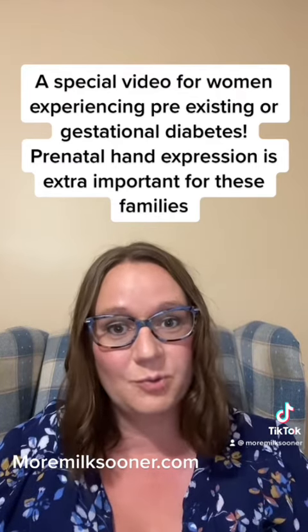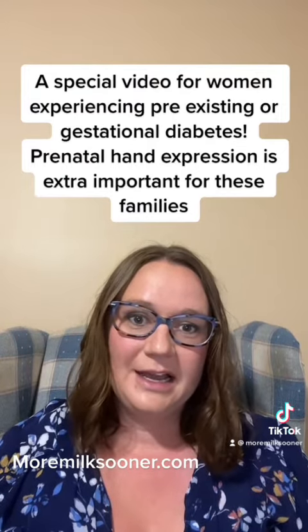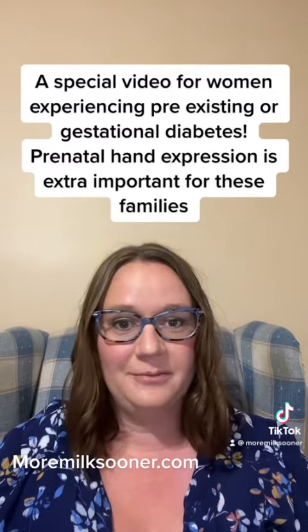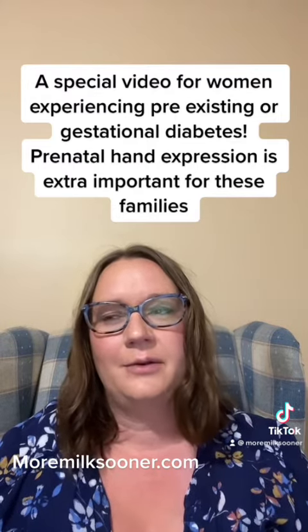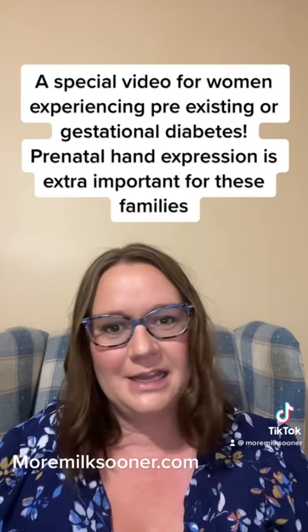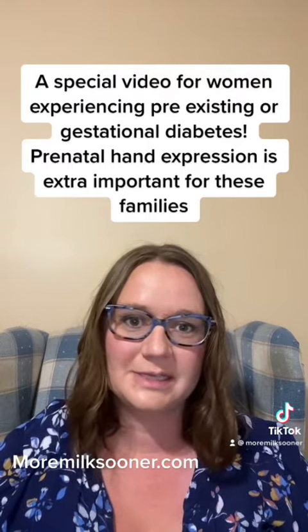First, I want to say that I'm proud of you for coming to watch this video. You've received a lot of new information recently, and I'm so glad that you've come to learn about this. I worked a lot with women experiencing gestational and pre-existing diabetes and I was always amazed at how much information there is to take in. I really encourage your efforts in learning more about what can help you be successful.